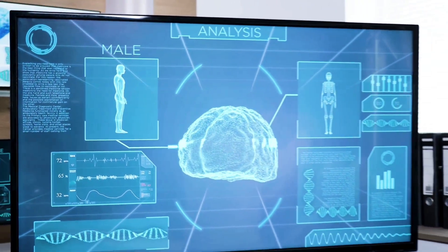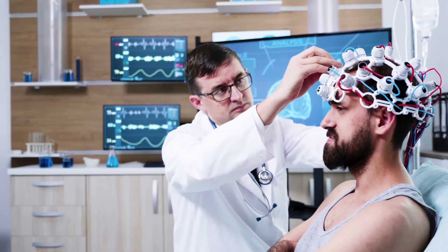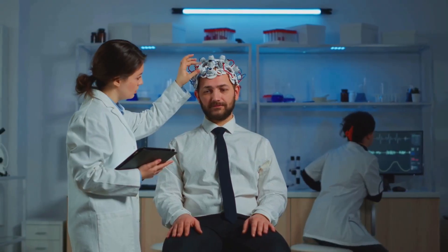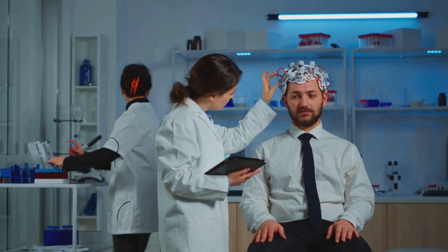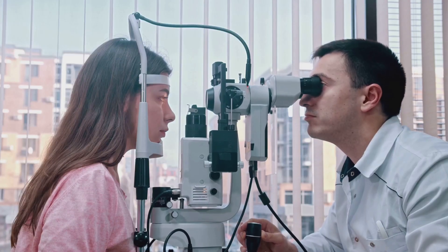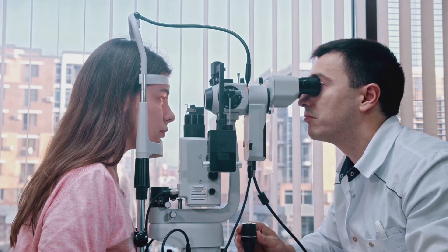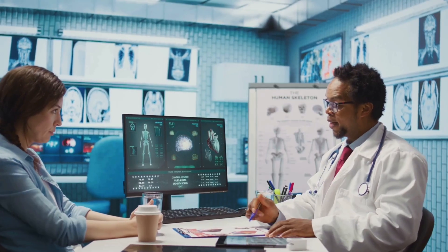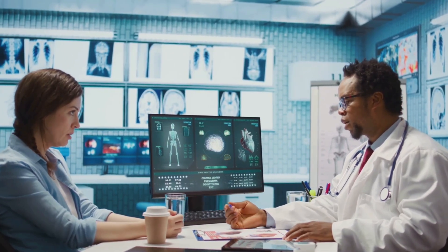Tests like visual evoked potential (VEP) and electroretinogram (ERG) listen to the electrical signals between your eye and brain. These advanced tests go beyond what we can see on a scan, capturing the real-time communication happening inside your visual system. With VEP, you look at a flashing screen while sensors measure how quickly your brain responds — delays can reveal early nerve stress, even tiny slowdowns in response time, long before vision fades. ERG focuses on retinal ganglion cells, the first to be affected by glaucoma, measuring their electrical output when stimulated by light. By tracking these signals, doctors can detect subtle dysfunction in the cells that carry visual information to your brain. These tests can spot trouble before you notice any vision loss, giving you the best chance to preserve your sight.